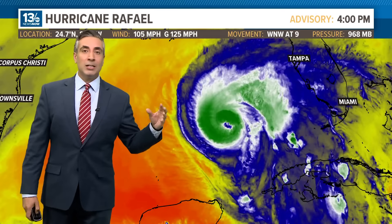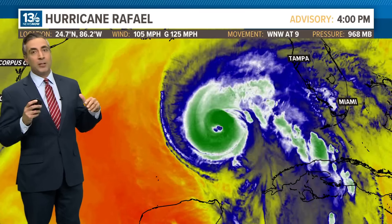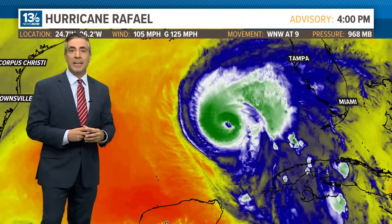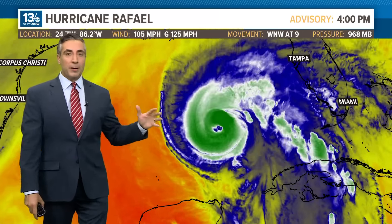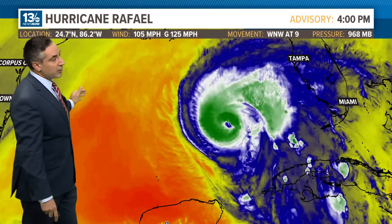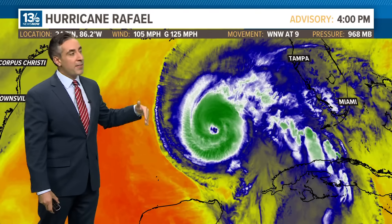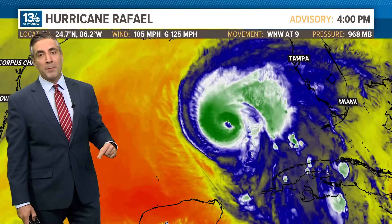When we switch up the filter to water vapor imagery, you can see what's going on in the mid-levels. That's eventually going to lead to a weakening trend with this system. What's off to the west in the rust color is very dry mid-level air. As this storm builds into that very dry air mass, it's going to entrain some of that dry air, and that will begin to choke off its internal structure.